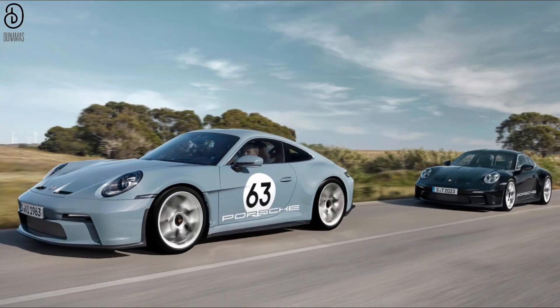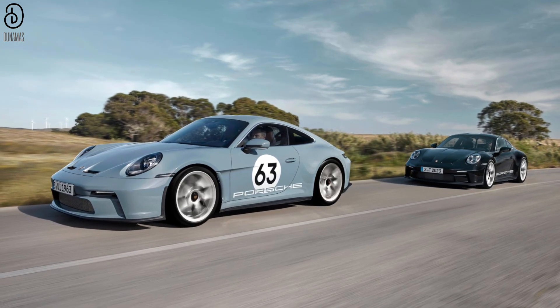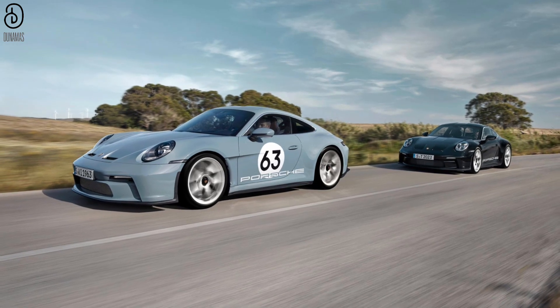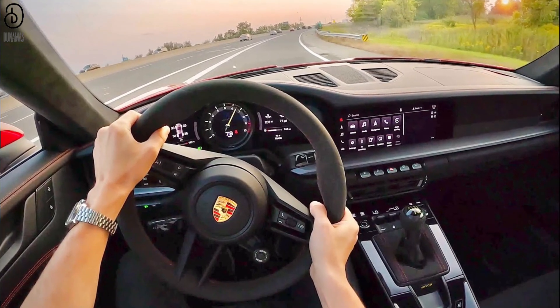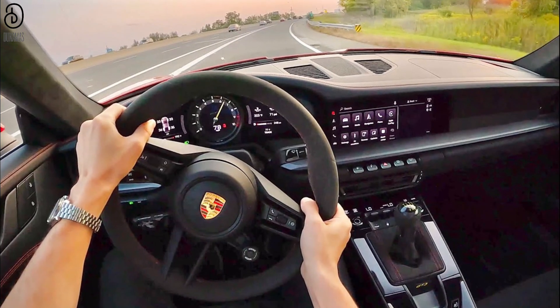This limited edition masterpiece seamlessly marries the formidable 518 horsepower engine borrowed from the GT3 RS with the refined aesthetics of the GT3 Touring. Elevating the driving experience, this exceptional variant is exclusively available with a manual transmission, a nod to the purists' art of driving.